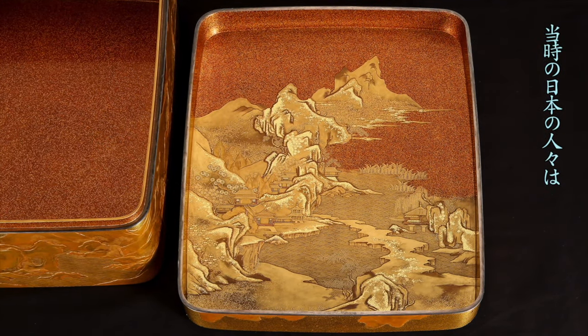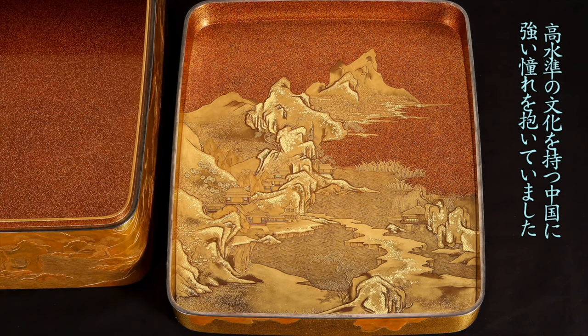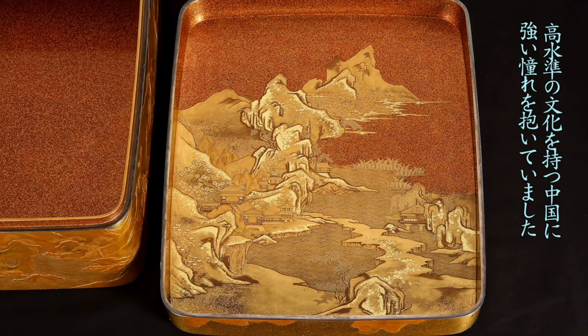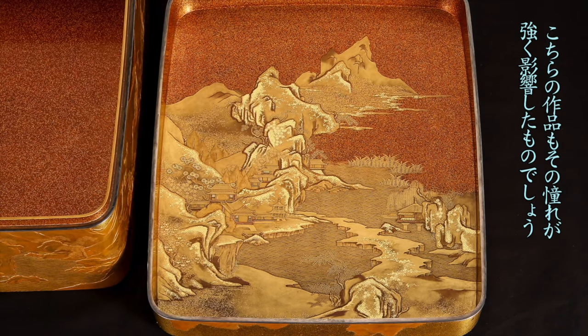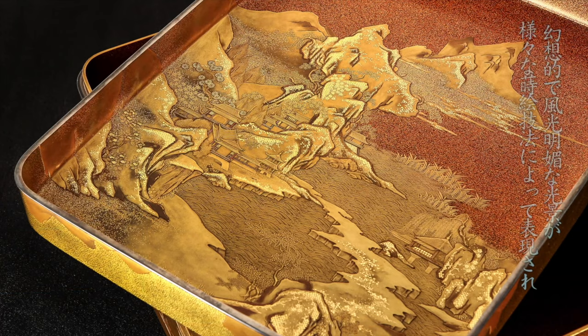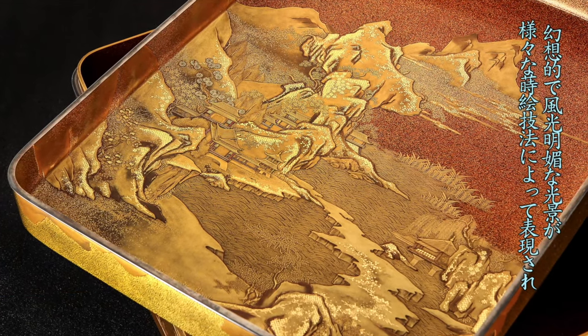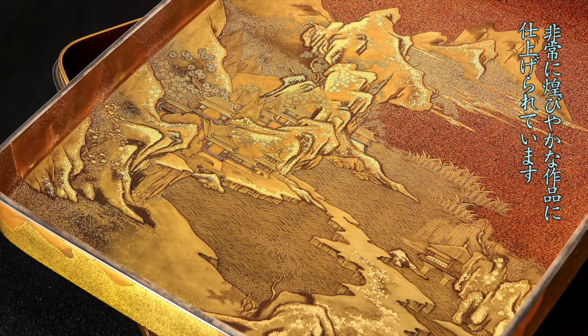The Japanese people in those days had a strong admiration for China, which had a high standard of culture. This work is also influenced strongly by that longing. A fantastic and scenic scene was expressed by various lacquer techniques. It is a very gorgeous work.